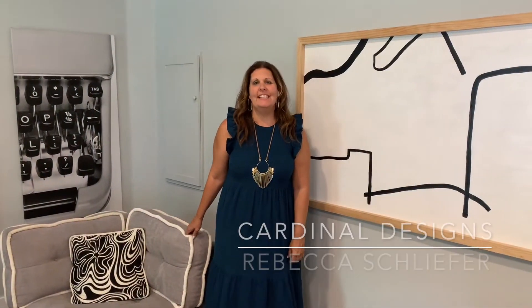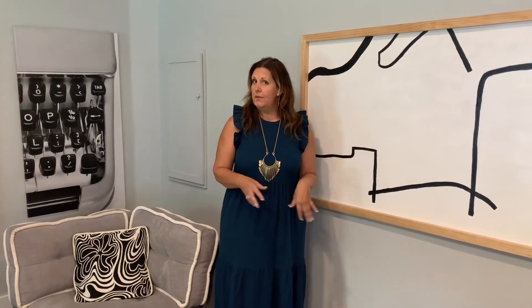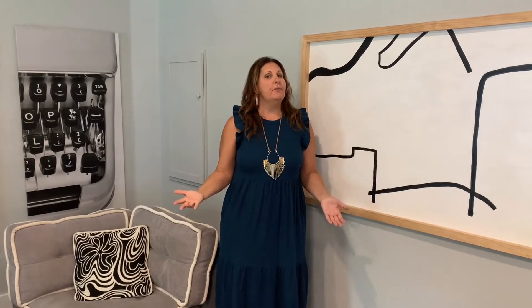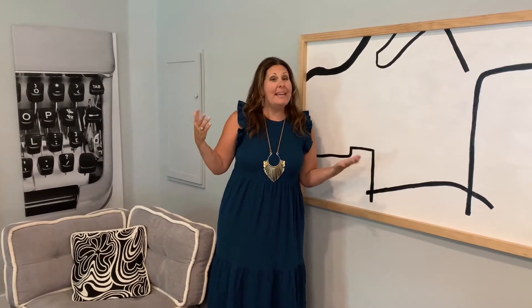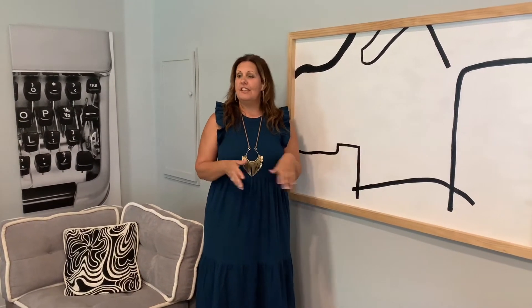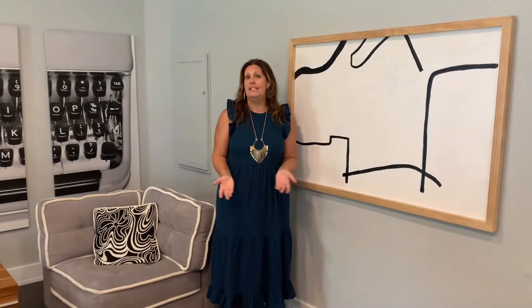Hi, this is Rebecca from Cardinal Designs and today I'm going to show off the stage for 6106 North Lynn Street. It's in Old Seminole Heights, right down the road from the Front Porch, the C House, all of those popular places. It's a four-two-and-a-half and it's listed for $525,000. I'm just going to give you a little tour and walk and talk about what we did in here.